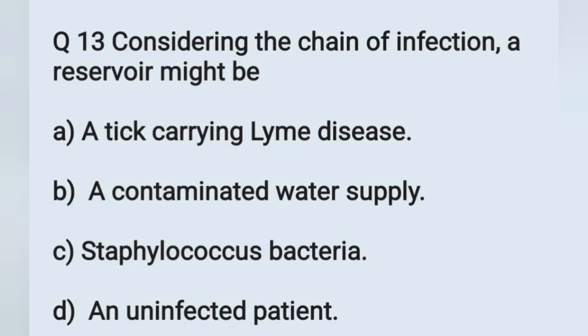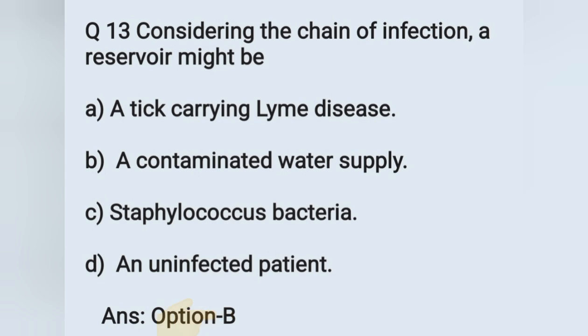Question number 13: considering the chain of infection, a reservoir might be. Options: A) a tick carrying Lyme disease, B) a contaminated water supply, C) staphylococcus bacteria, D) an uninfected patient. In the chain of infection, the reservoir might be a contaminated water supply, where the infectious particles are present. Option B is the correct answer.